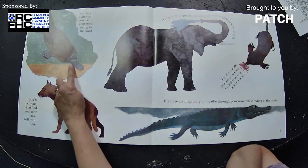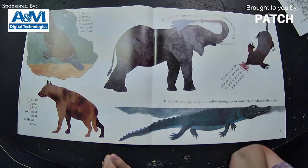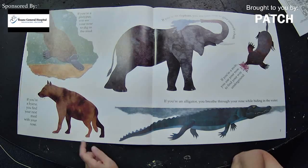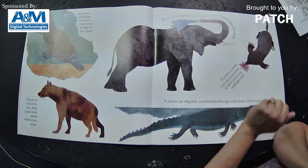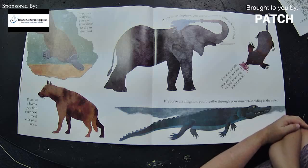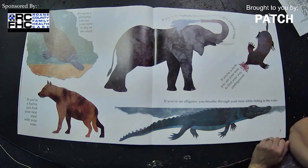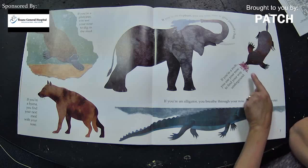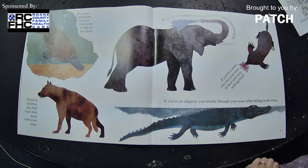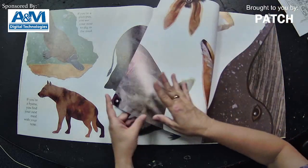If you're a platypus, you use your nose to dig in the mud — I don't know about that. If you're a mole, you use your nose to find your way underground. That's a very interesting nose, isn't it? And if you're an alligator, you breathe through your nose while hiding in the water. That's pretty interesting, isn't it?